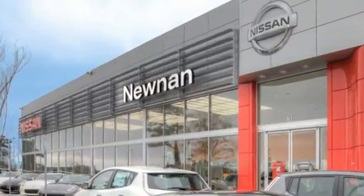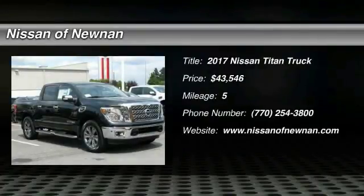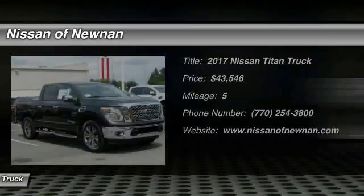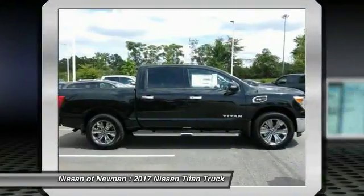Welcome to Nissan of Noonan, the number one Google-rated Nissan dealership in Atlanta. 2017 Titan. The Titan houses the Endurance V8 engine, the largest standard truck engine in its class. But the benefits don't stop there.